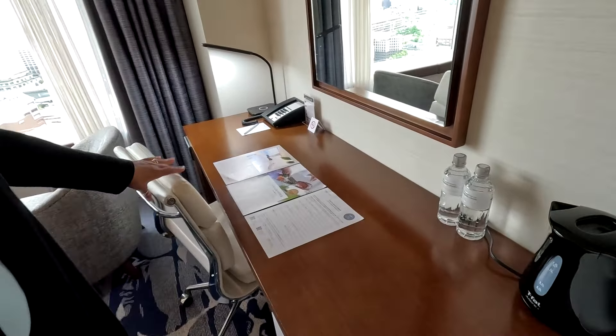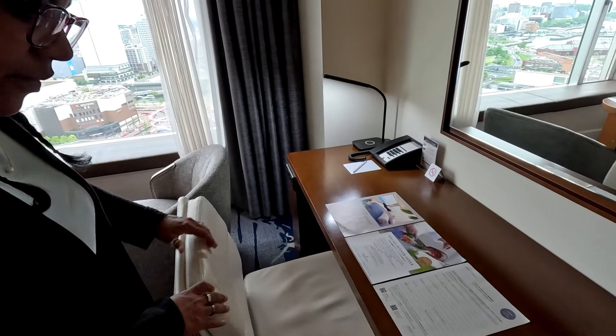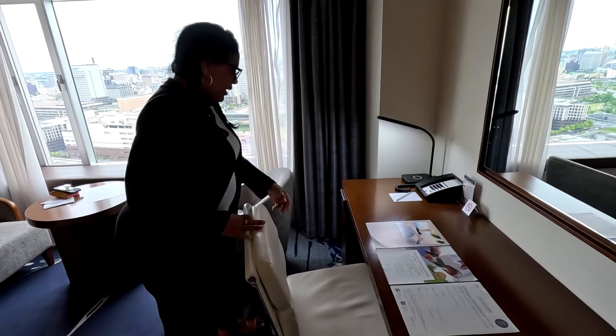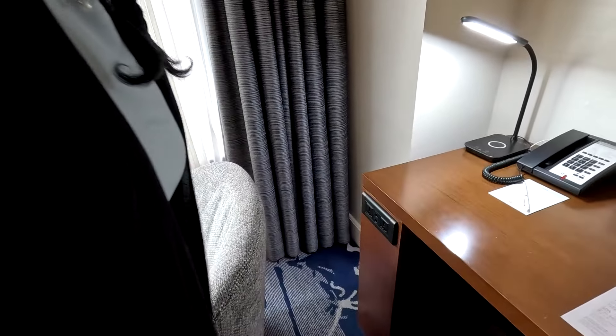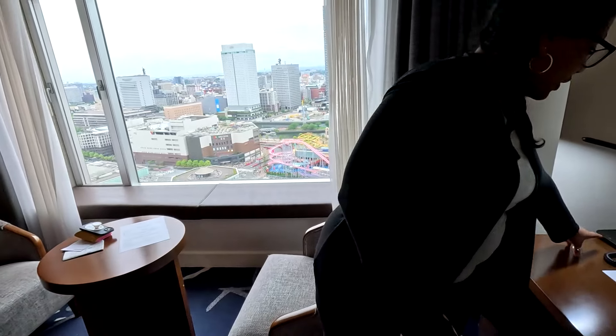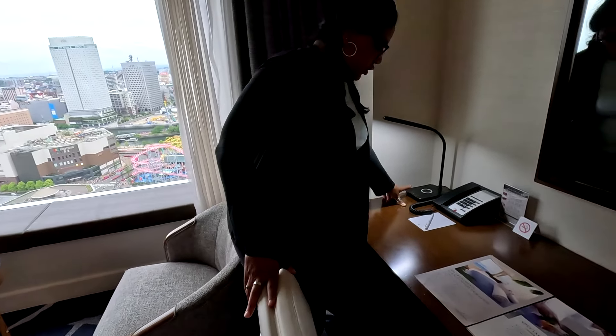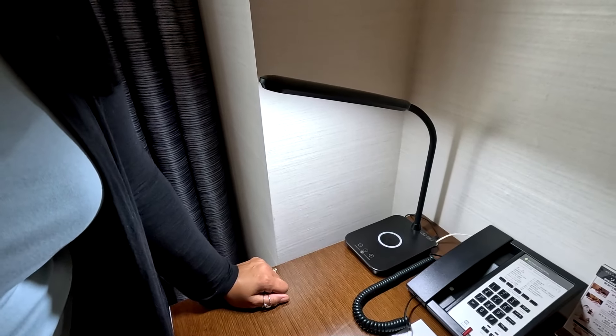If you want to heat up some water, make some tea or whatever. There's a beautiful desk space with a nice comfortable chair. Plenty of places to connect — the electrical outlets are universal, so you can plug everything in without your own adapters. And there's also a wireless charger right here on this lamp, which is great.